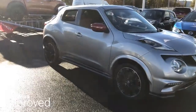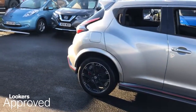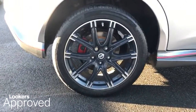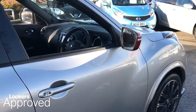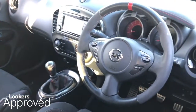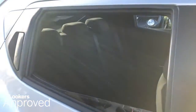Lookers are proud to present this Lookers approved used vehicle. All our approved used cars come with our free Lookers approved package worth £600, including a minimum 12 months comprehensive warranty, 30 day exchange, and accident management cover.